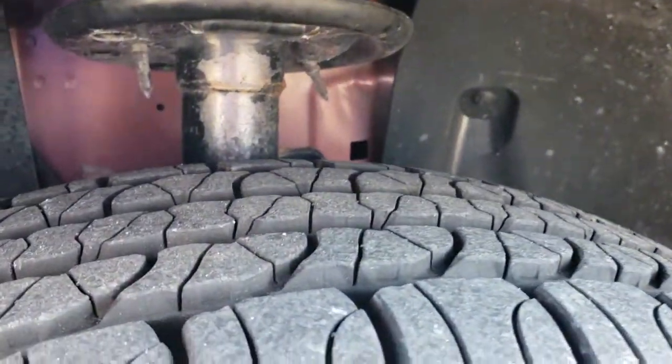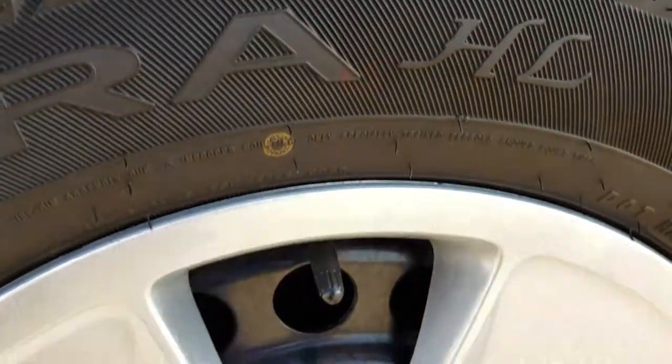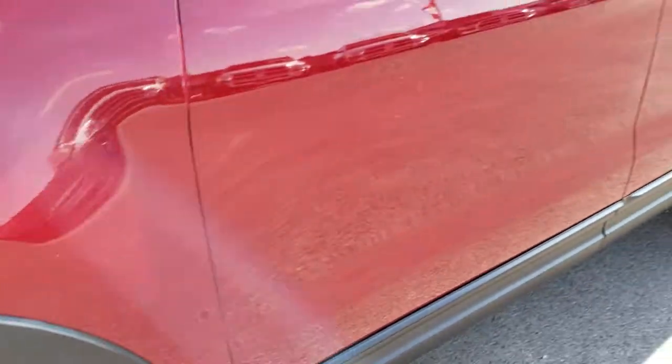Good here for Terra 245/65R17 tires with about 70% of the tread left. This one does have the steel rims with the wheel covers and four wheel disc brakes all the way around.